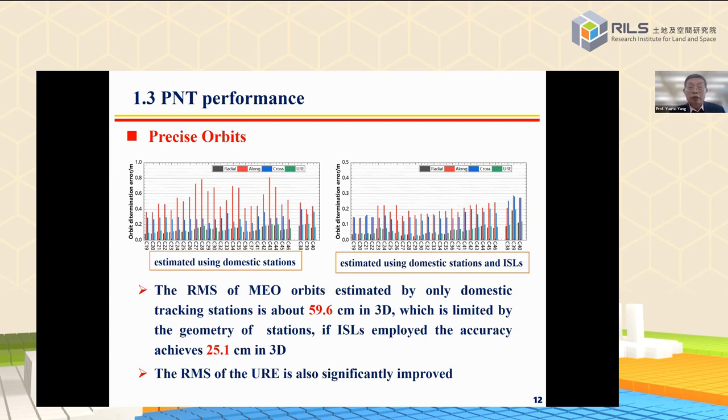What is the accuracy of precise post-processing orbits? The RMS of the new satellite orbits determined by only domestic tracking stations is about 60 centimeters in three dimensions. The RMS is limited by the geometry of stations, since all tracking stations are established in the domestic territory. If ISL measurements join the orbit determination, the accuracy achieves 25.1 centimeters in three dimensions, and the user range error is also significantly improved.